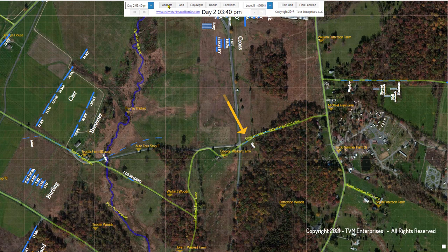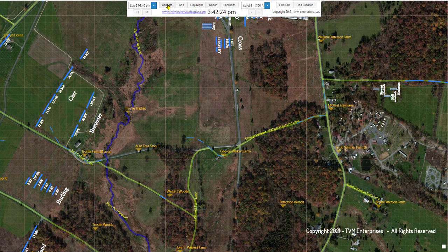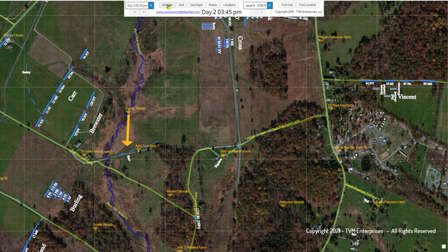At the request of Captain George E. Randolph, in command of the 3rd Corps Artillery Brigade, General Tyler orders McGilvery forward from the reserve park. He moves toward the Trostle Farm and the Peach Orchard with two batteries: Hartz and Bigelow's 9th Massachusetts.